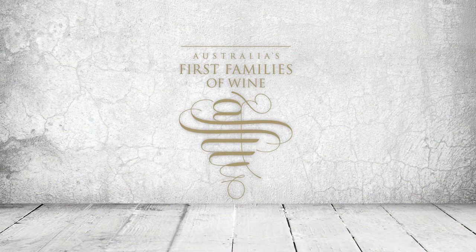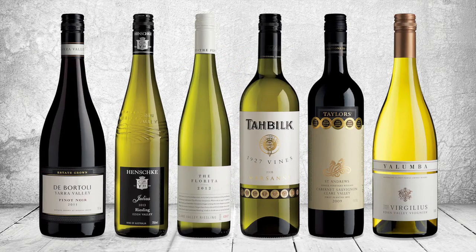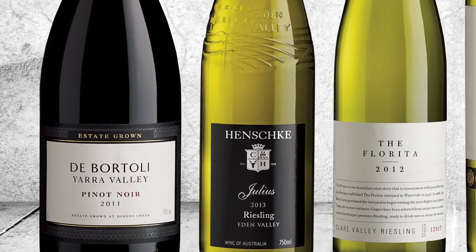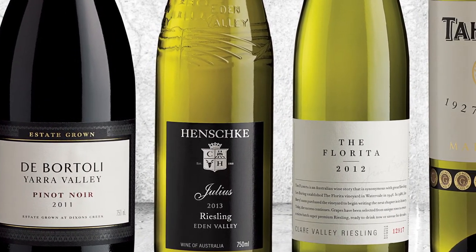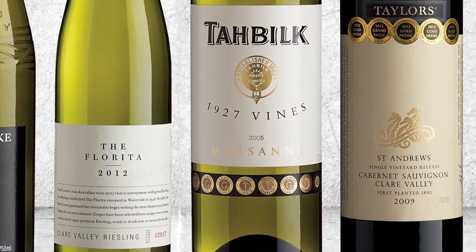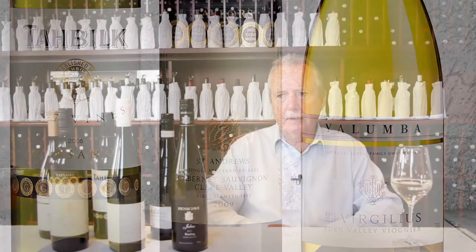It gives me great pleasure to review the First Family Focus in the Autumn Catalogue. We have a range of wines from the First Families of Wine, which range from Riesling through to Viognier, Cabernet Sauvignon and Pinot Noir. The First Families are a group of winemakers who are really taking the concept of provenance to the Australian market. There are twelve families involved and here we're reviewing six of those families.